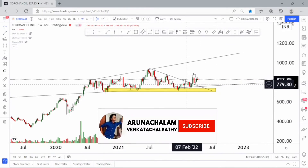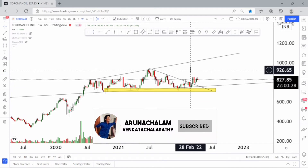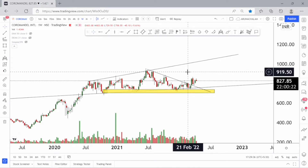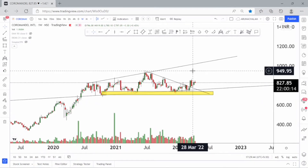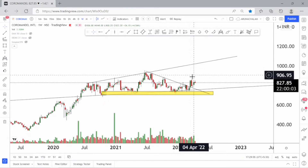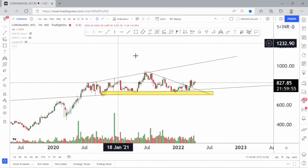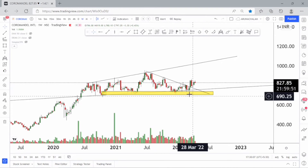The stock gave a breakout, so we can consider the price range of 950 as a short-term target, and the stock may move even higher for the long term. We can consider investing in the stock for the long term, but first understand the financials. For short term, one can enter the stock above the price range of 850 for a short-term rally. The breakout has happened on the weekly chart, a good retracement was also taken, and we can consider this a bullish sign for Coromandel International.